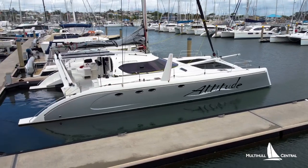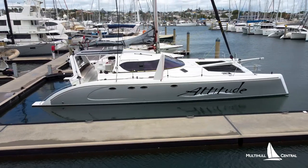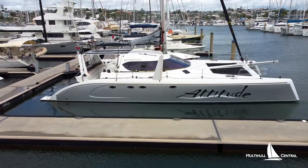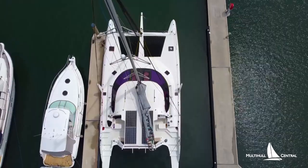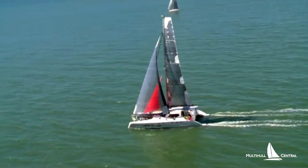This 2011 Schionning G-Force is arguably one of the finest cruising performance cats in Australia. She can be sailed single-handed and is an easy boat for a couple to operate, with the owners sailing offshore short-handed regularly.